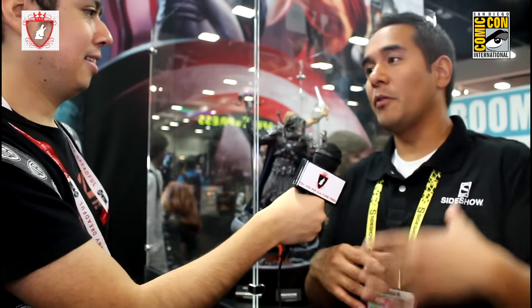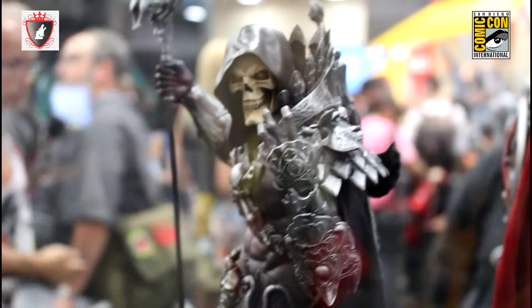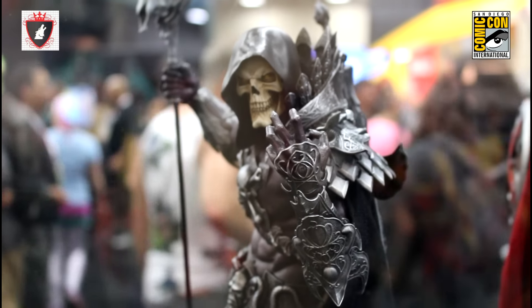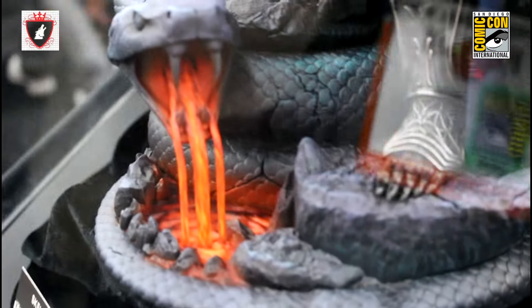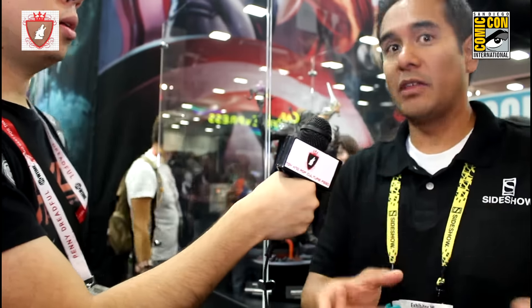The plan is these are fifth scale figures. We did it specifically so it's easy to have a nice collection, similar to our Star Wars Mythos line where there's three or four in it. Same with this — we want to make it so collectors at home are going to be able to afford it in terms of space and money.